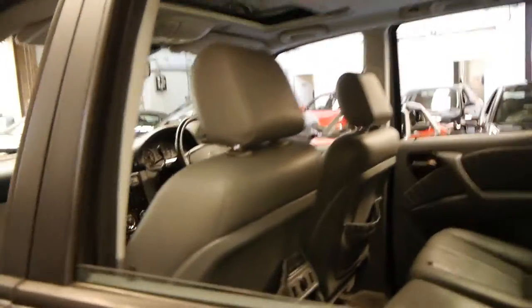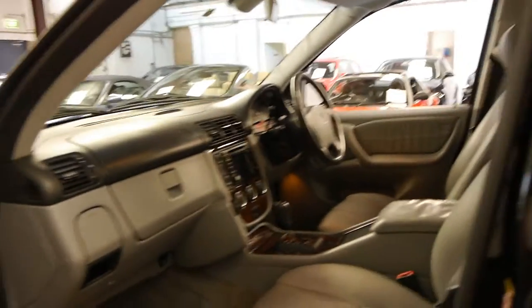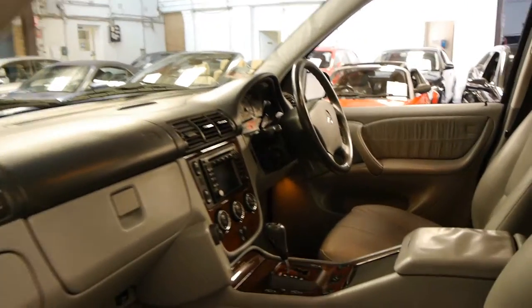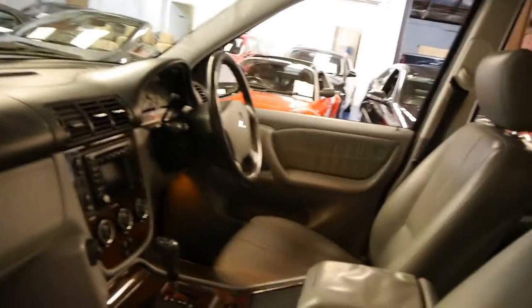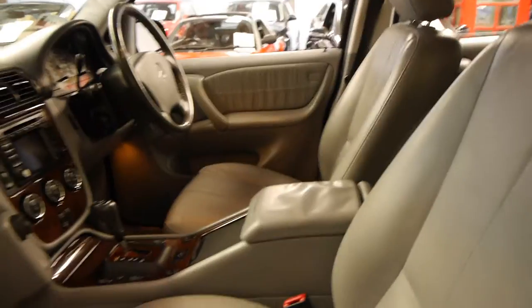The hood lining's excellent. If you've been looking for an ML from this era, you really can't go past the 350. They were a much better car than the 320 and they're not as thirsty as the 500. The diesels are good cars as well — the 270 diesel — but they are a lot noisier.